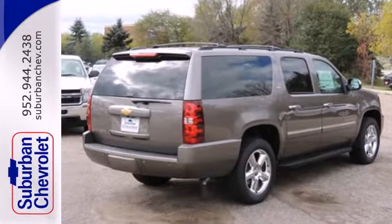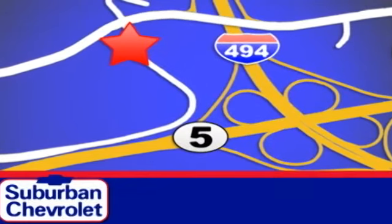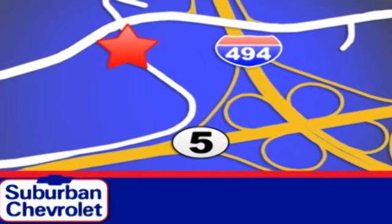Make it yours today. Stop in today for a no-obligation test drive and shop over 16 acres of inventory. We are conveniently located in Eden Prairie at Highway 494 and Highway 5.